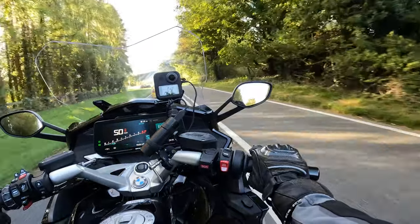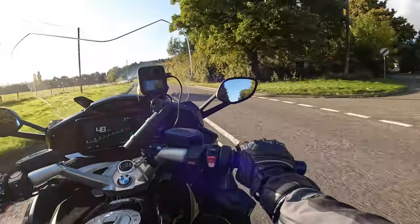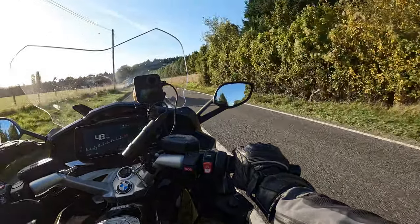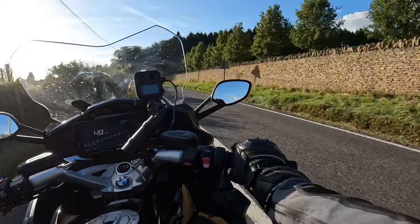The thing that will catch you out if you're not a relatively tall person is dodgy cambers — angled road surfaces. Make sure you keep your footing.